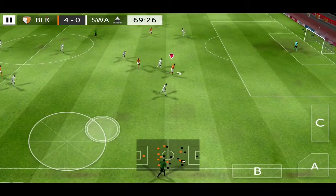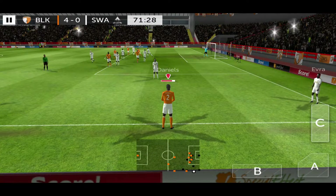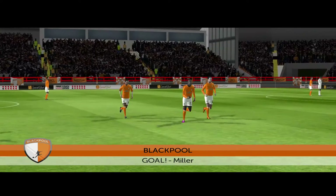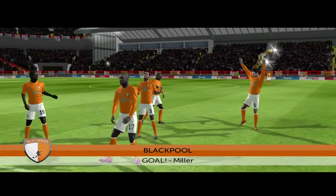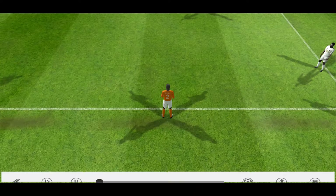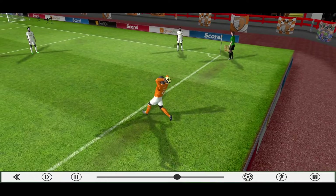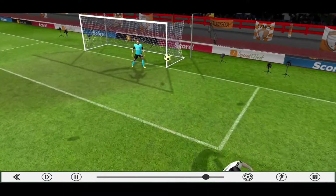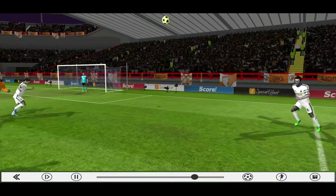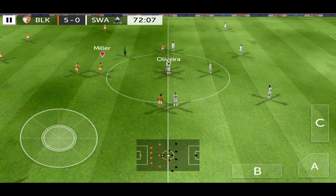Williams. Great tackle. Referee very much in control of this game and he hasn't had to show a card. Long throw there. Miller. Oh, he scored. He made it look so easy. Let's take another look at that. All a bit one-sided here.